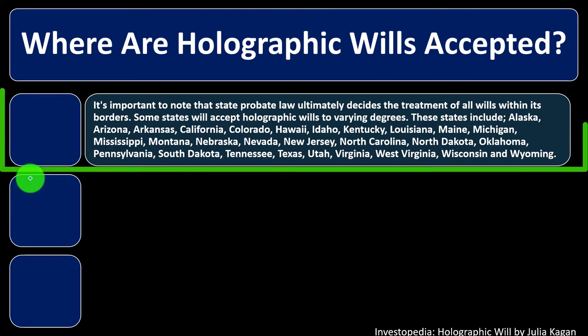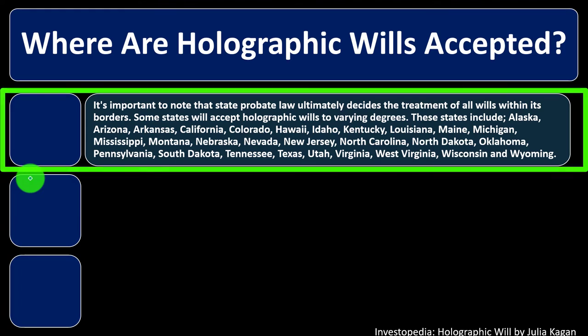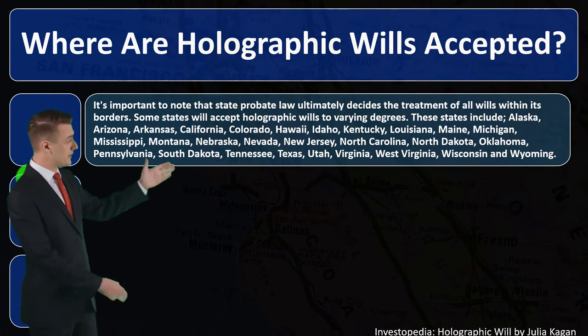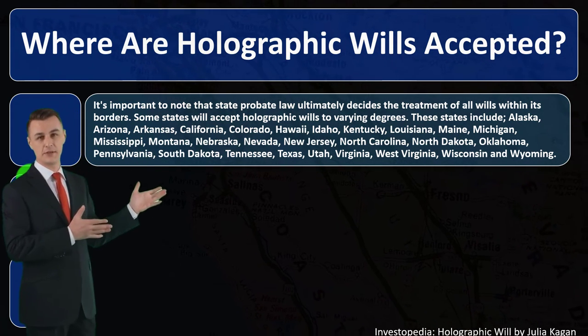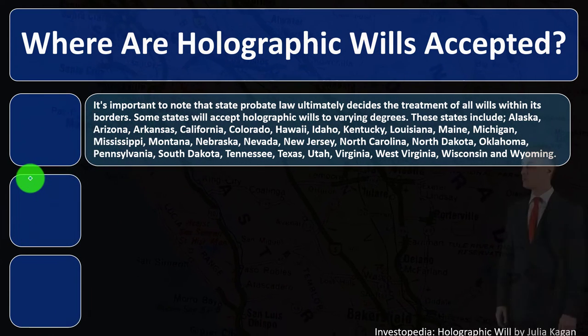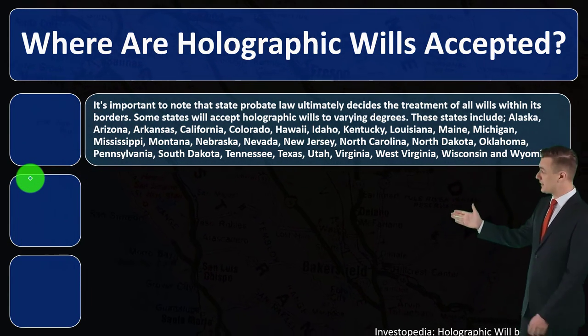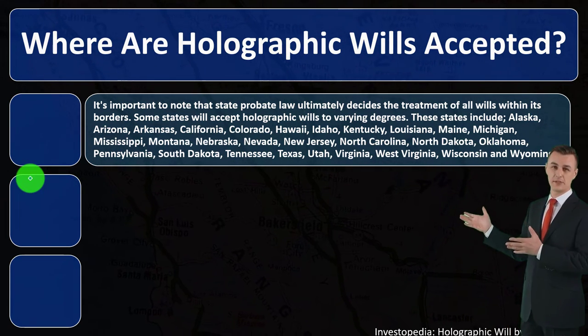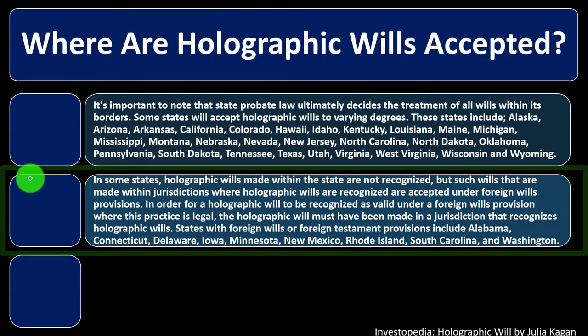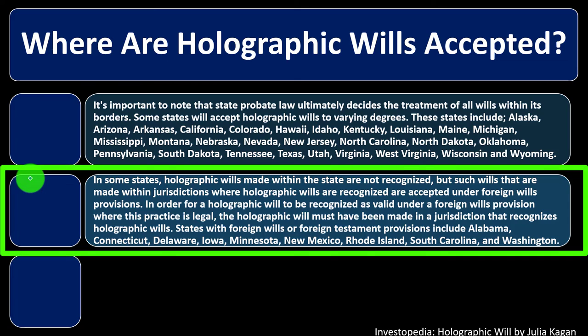It's important to note that state probate law ultimately decides the treatment of all wills within its borders — this is a state-by-state matter, not federal. Some states will accept holographic wills to varying degrees. These states include Alaska, Arizona, Arkansas, California, Colorado, Hawaii, Idaho, Kentucky, Louisiana, Maine, Michigan, Mississippi, Montana, Nebraska, Nevada, New Jersey, North Carolina, North Dakota, Oklahoma, Pennsylvania, South Dakota, Tennessee, Texas, Utah, Virginia, West Virginia, Wisconsin, and Wyoming.